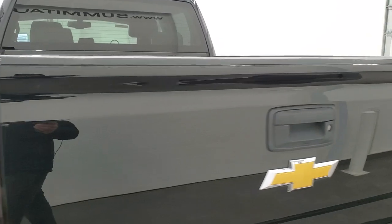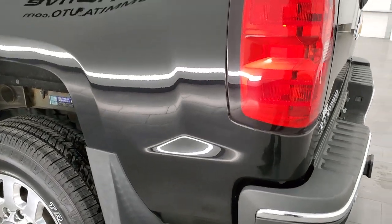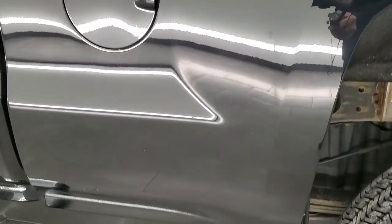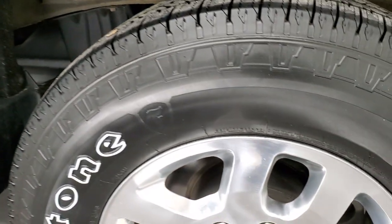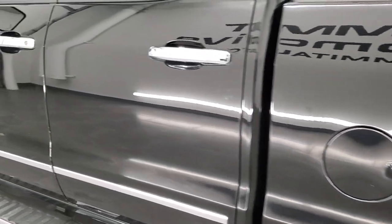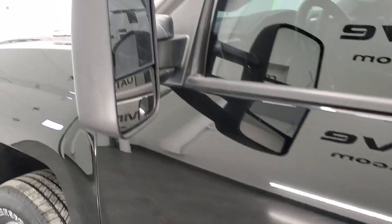The tailgate shuts nice and solidly, and as you go down the driver's side it's just as clean as the passenger side. The back rim is in nice shape as well. Down the rest of the side of the truck the doors look really good, and it does have the telescopic tow mirrors — they telescope out and also fold in manually.